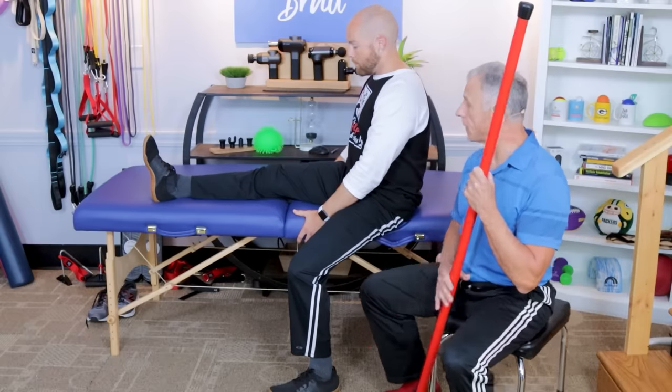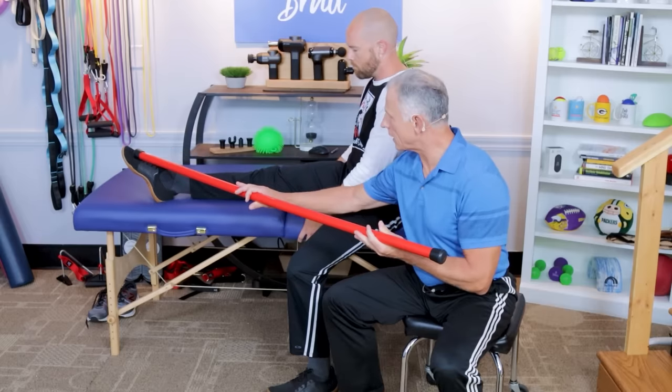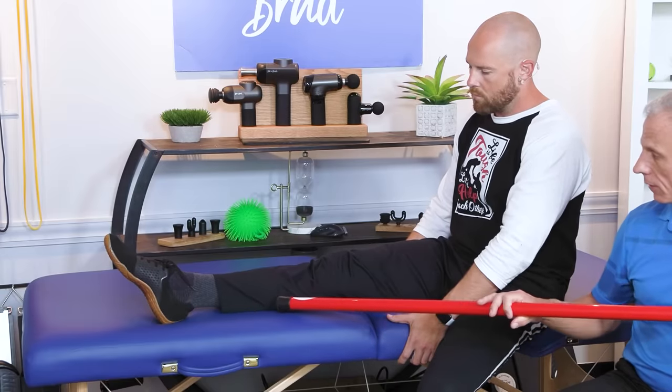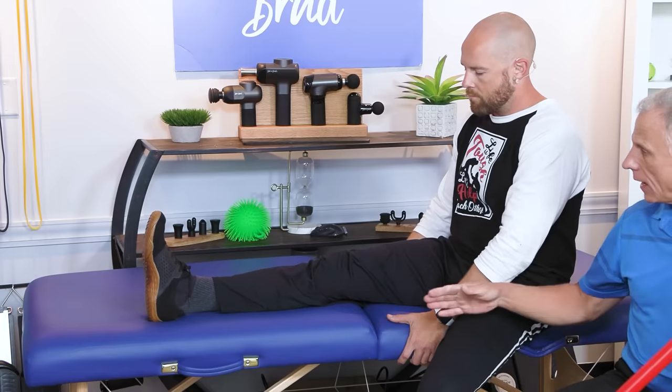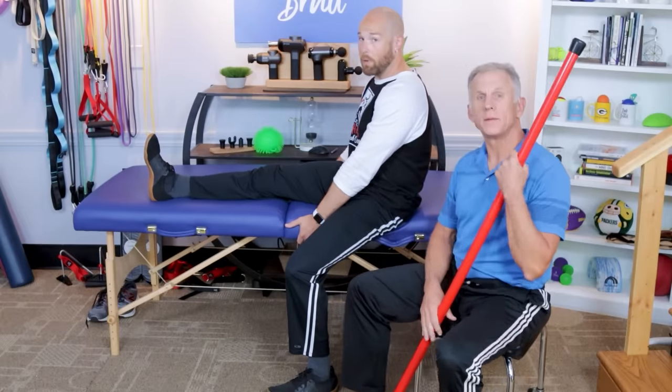One thing to add: if you have to let your toe relax and go down, that's okay — it will just give you a little extra stretch on the calf as well. Do what's comfortable with your ankle.